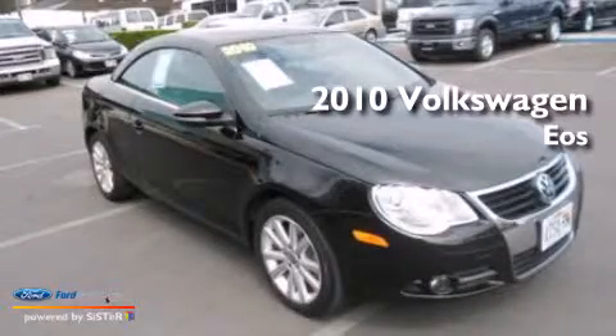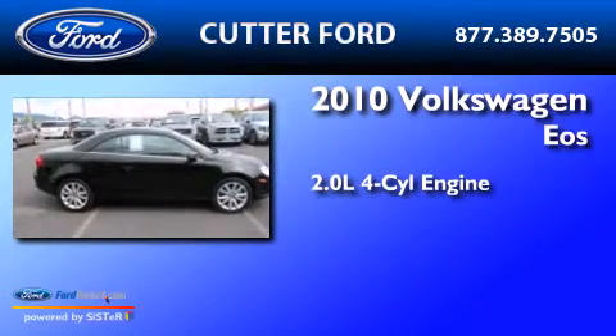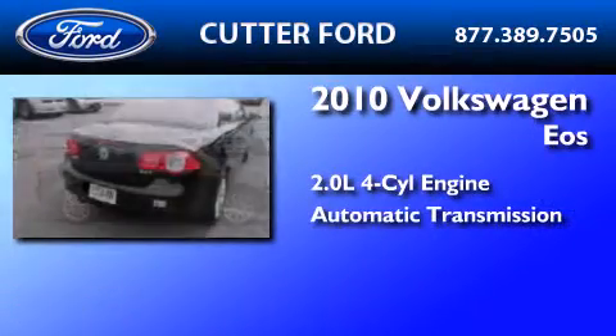This is a 2010 Volkswagen EOS. It has a 2.0-liter, four-cylinder engine and an automatic transmission.